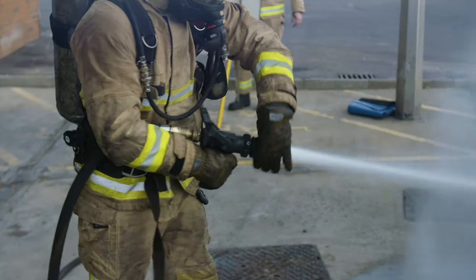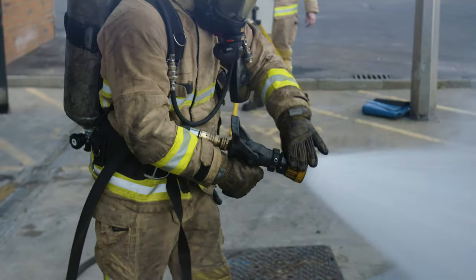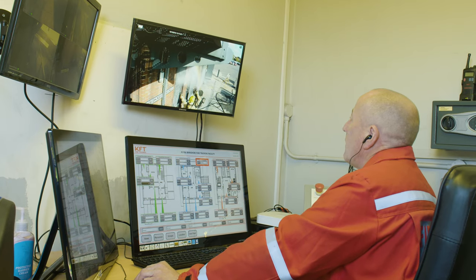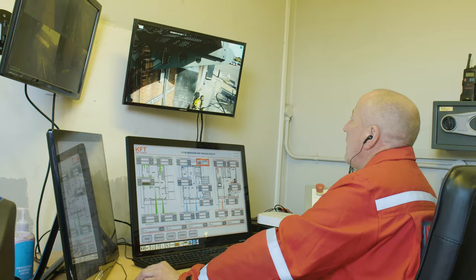The firehouse is one of our key training facilities in Berkshire, offering our firefighters the opportunity to train in as realistic conditions as possible, including simulating fires in houses and commercial buildings.